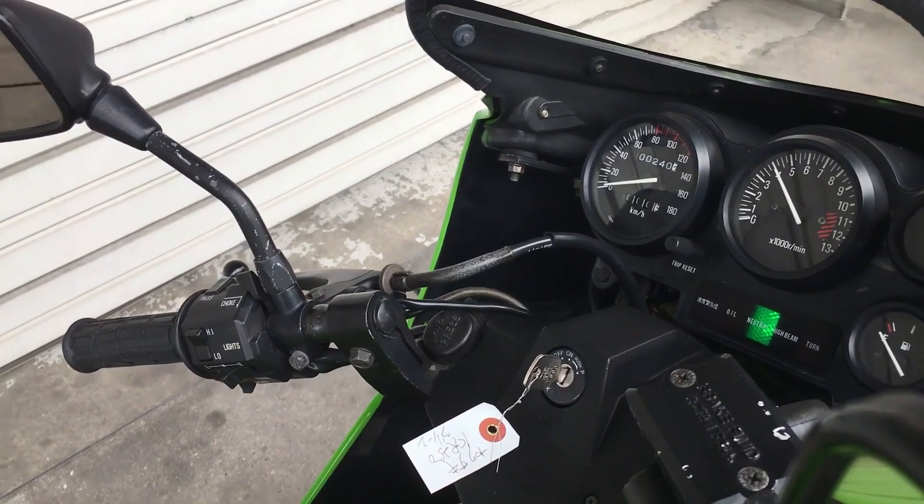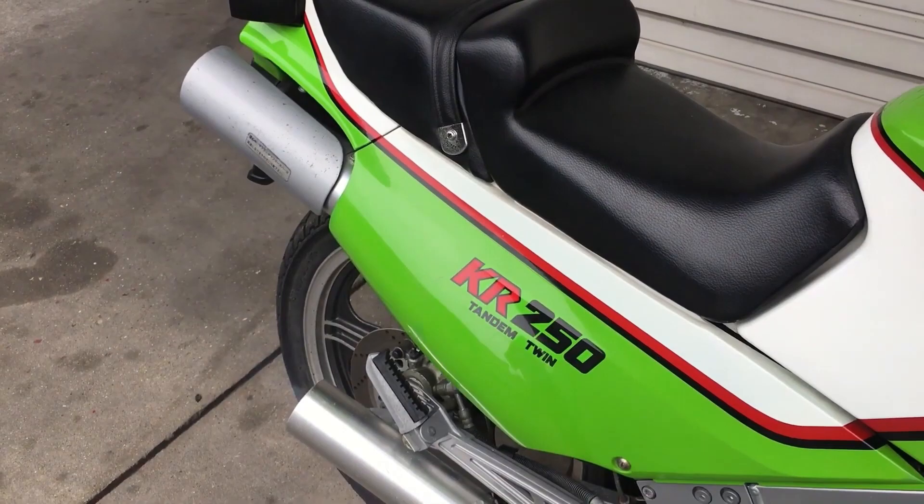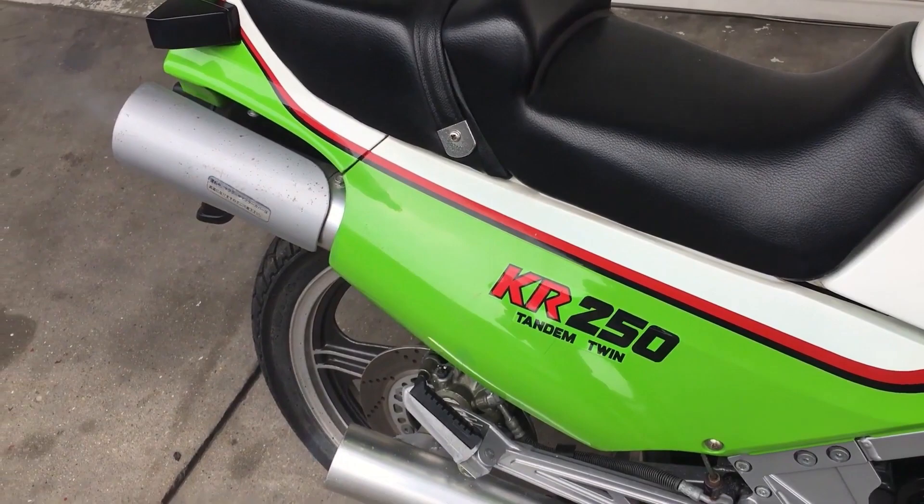The more I look into this bike, the more I realize I'm going to have to do a video just about this motorcycle. Its development and the advances it brought to the world of two-stroke engine technology are fascinating.